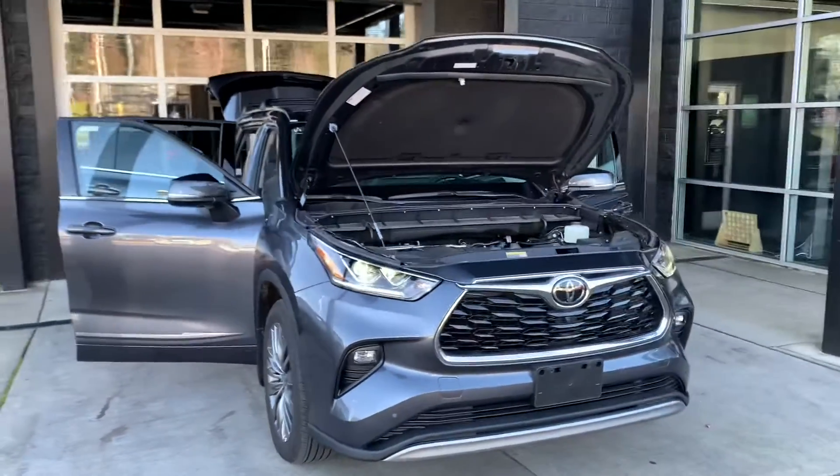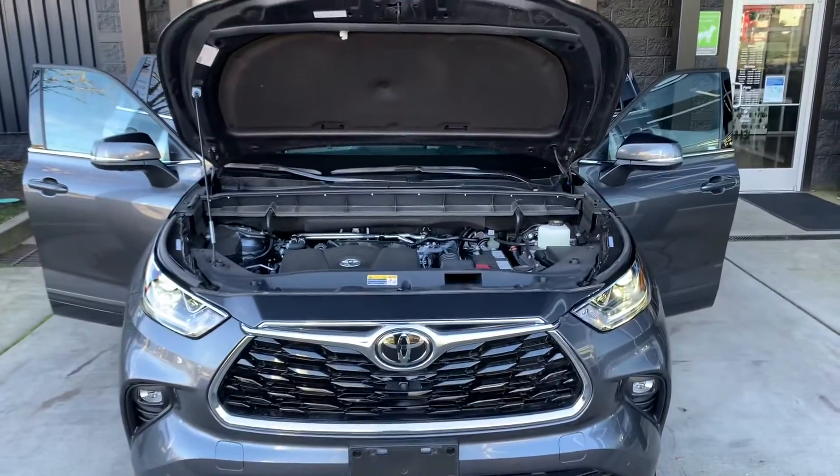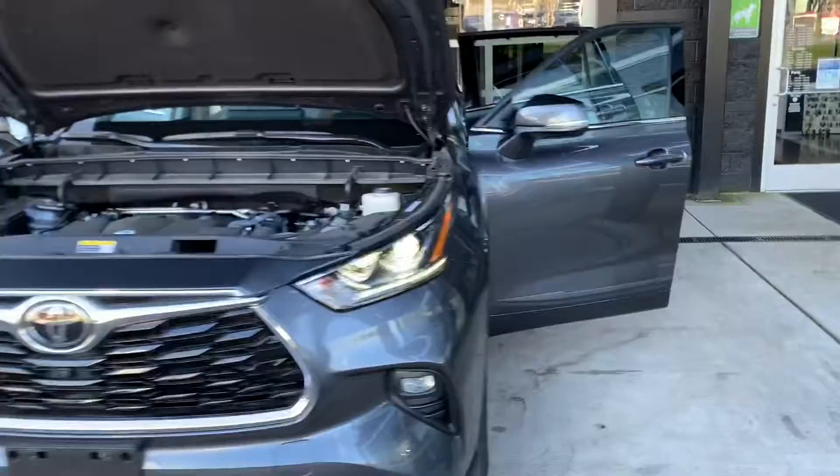Alright, got everything opened up here for us. Still has to go through detail, but I want to get that hood popped for you. We'll go around this side and look at everything together here.